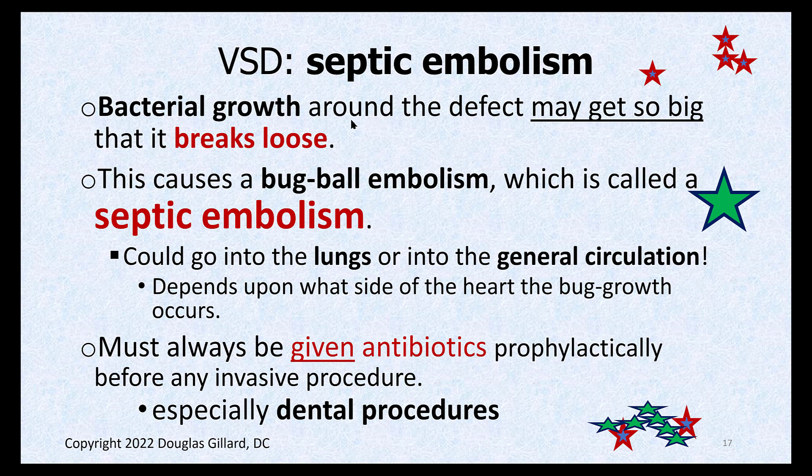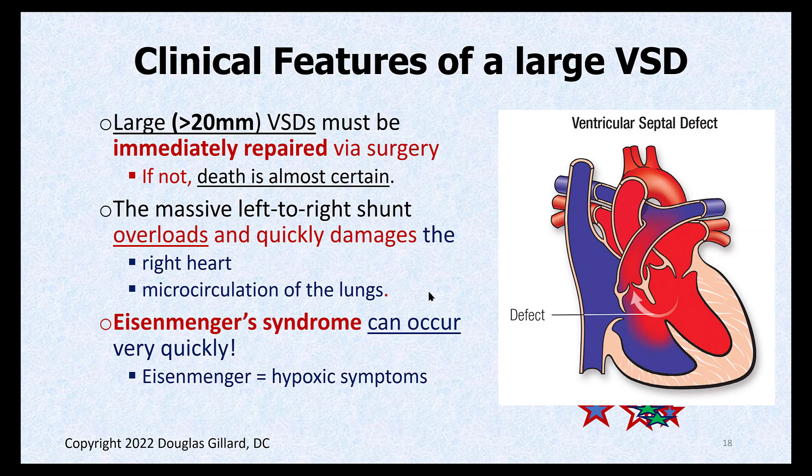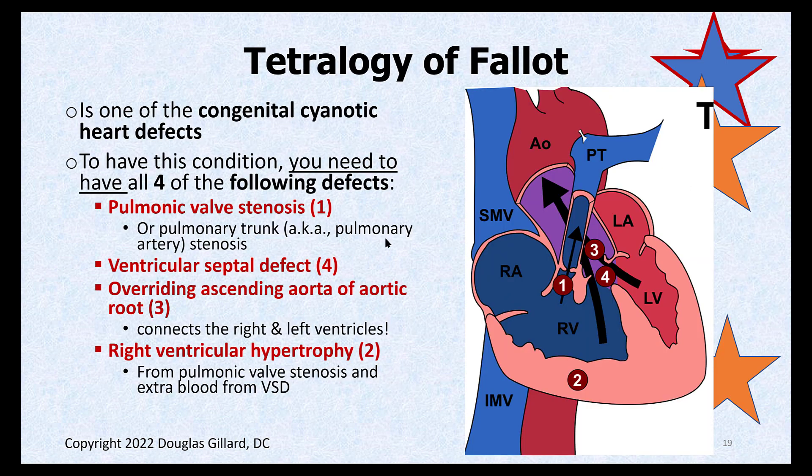People with ventricular septal defects — whether closed or still active — should always be given antibiotics prophylactically, especially before dental procedures. Clinical features of a large VSD — anything over 20 millimeters — are not good. You have to have immediate surgical repair or you're going to die from it. You'll get a massive left-to-right shunt, and Eisenmenger syndrome can start within hours sometimes, especially in newborns where the heart is not that strong. These have to be fixed really quickly.